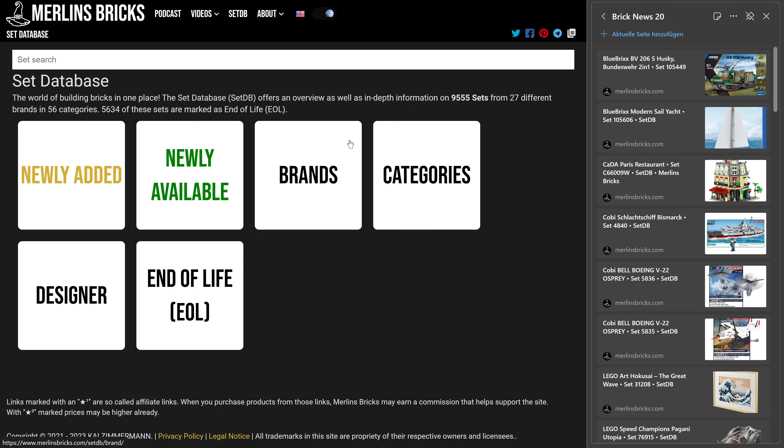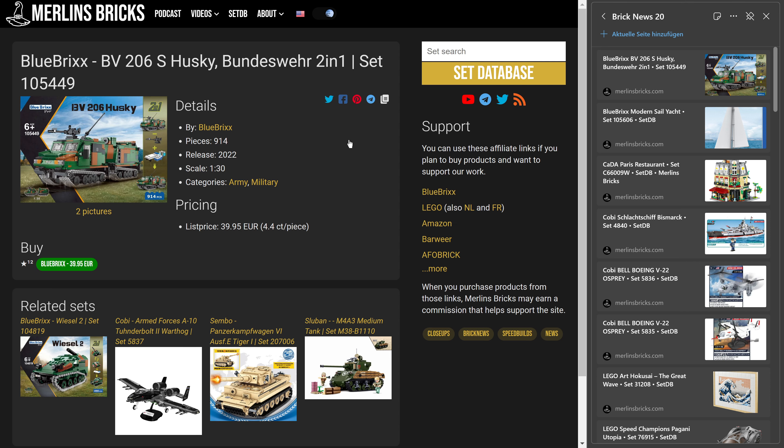Let's get started. We have only a tiny bit of Blue Bricks this week but a lot of interesting stuff from other vendors as well, so let's get started.